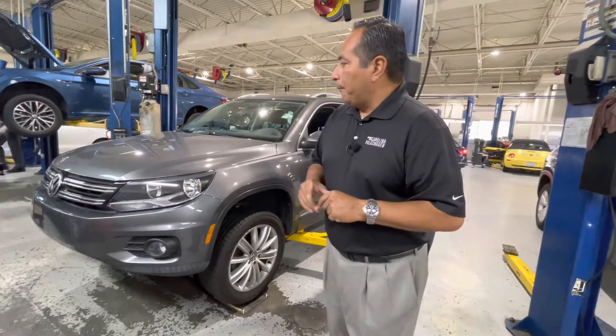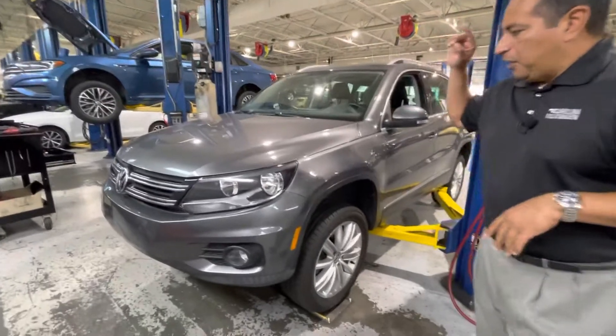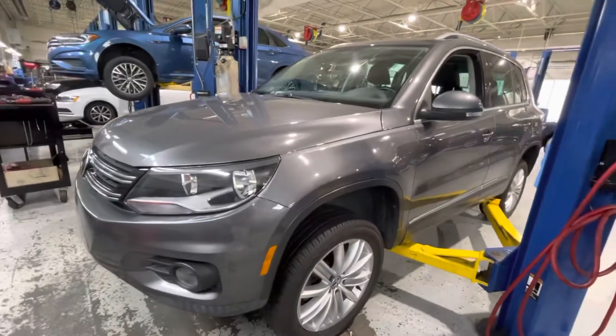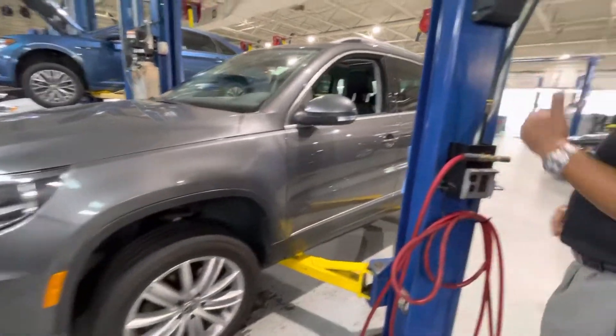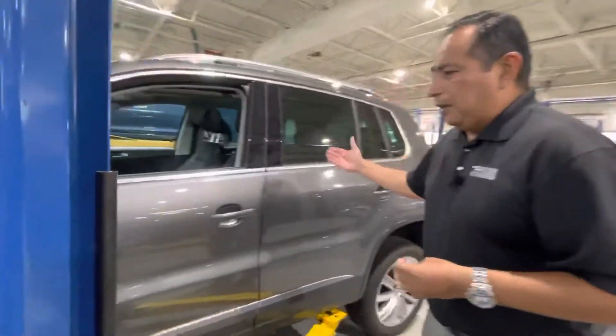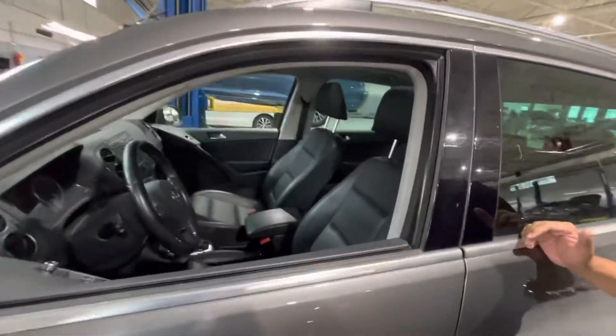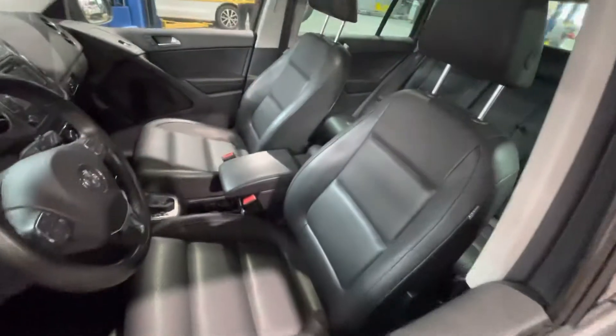This is a really nice Volkswagen T1 in Platinum Gray Metallic with gray wheels. The vehicle has only about 53,000 miles on it and has been well kept. It is here because I just traded for this car, so as you can imagine, I'm getting the service done on it.